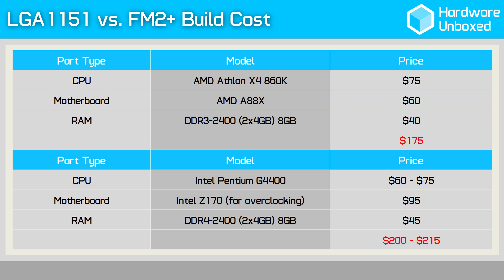Meanwhile, budget Intel shoppers opting for the G4400 will need to spend $60 on the CPU and around $100 on a Z170 motherboard if they wish to overclock. The ASRock Z170A X1 can be had for $95. Add in another $45 for a DDR4 2400 8GB kit and the total bill comes to $205. Now it seems a little crazy to spend so much more on the motherboard than the processor, but the overclocking potential of this combo is enormous. Still, if you don't plan to overclock, then an H110 motherboard will drop the total price to just $155.